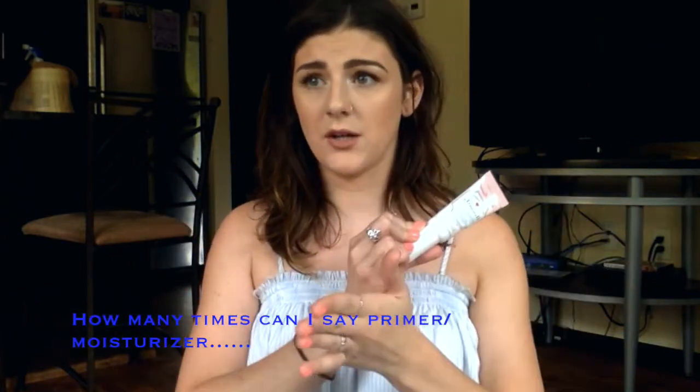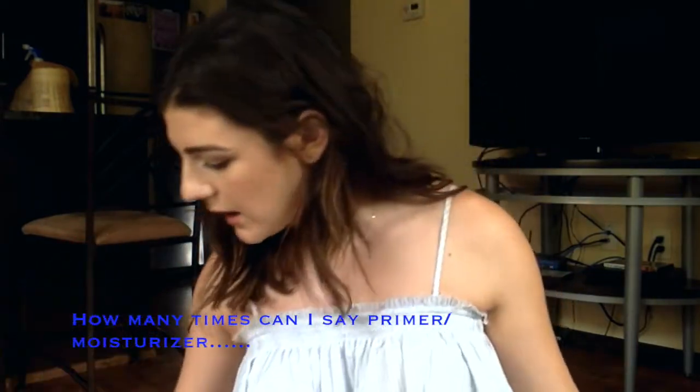I didn't know this, but Ulta just started carrying MAC in their stores, which blew my mind. I got a couple of MAC goodies. One I'm really excited about is the Extra Dimension Skin Finish — basically their highlighter. This one is in Double Gleam. I was debating between this one or Oh Darling, but Oh Darling looked a little too gold for me since I'm pale, so I went with this one. It is so gorgeous.